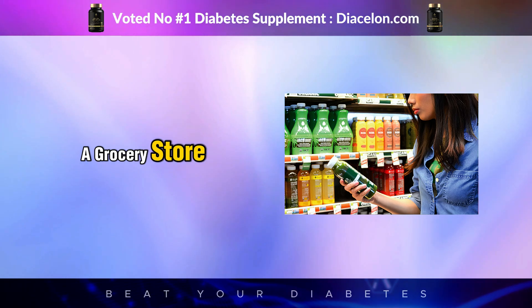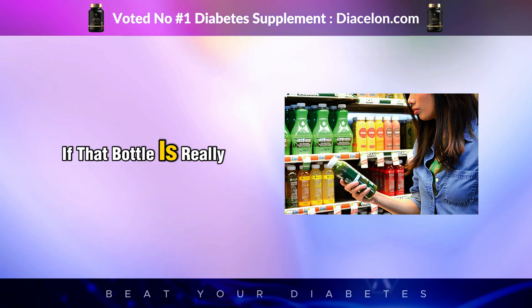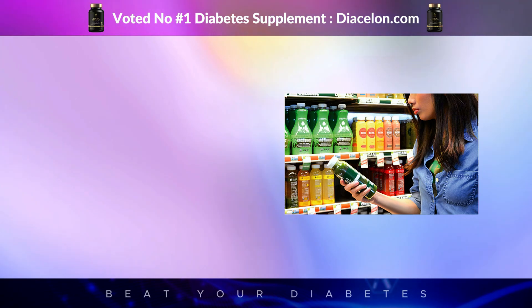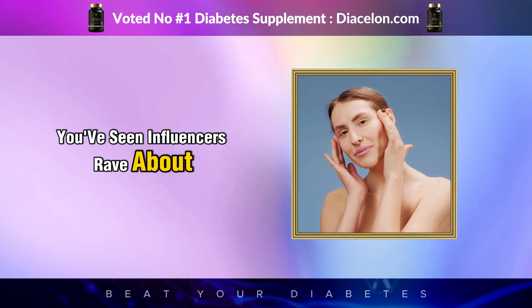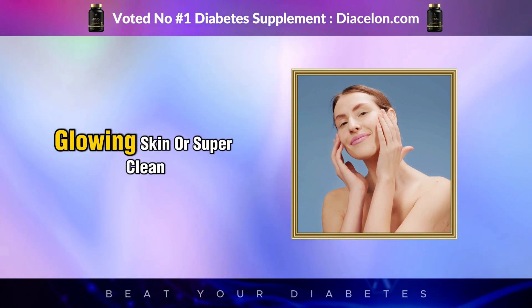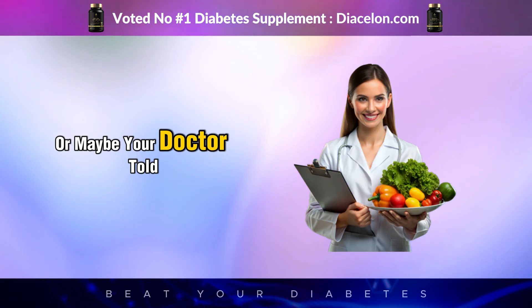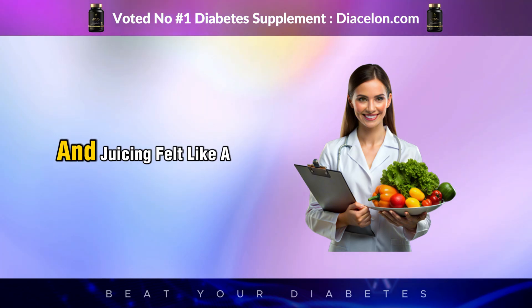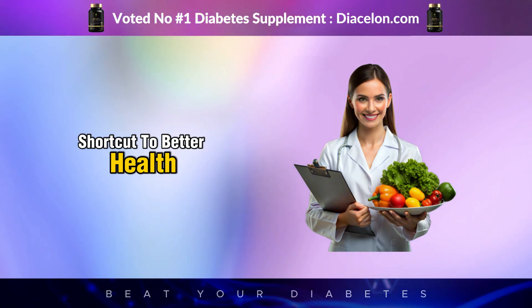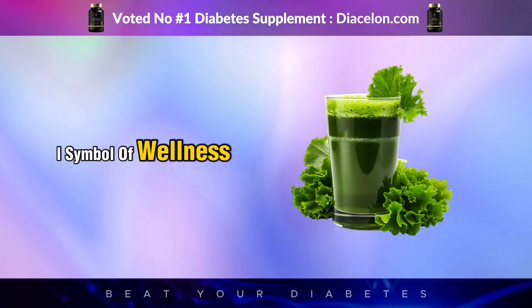Have you ever stood in a grocery store, staring at a row of glowing green juices, wondering if that bottle is really as healthy as it looks? Maybe you've seen influencers rave about it on social media, calling it the secret to their energy, glowing skin, or super clean gut. Or maybe your doctor told you to eat more greens, and juicing felt like a shortcut to better health. Either way, green juice has become a global symbol of wellness.